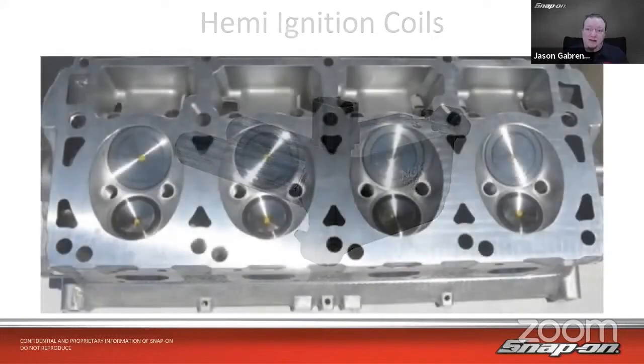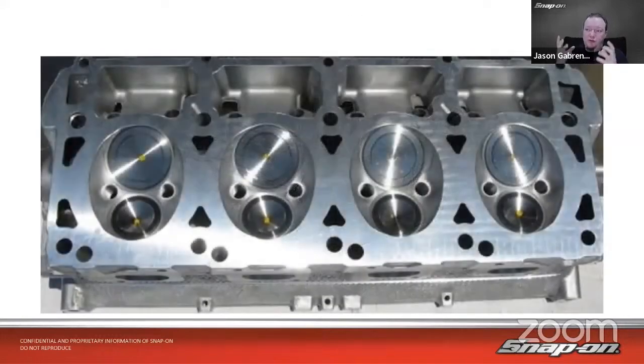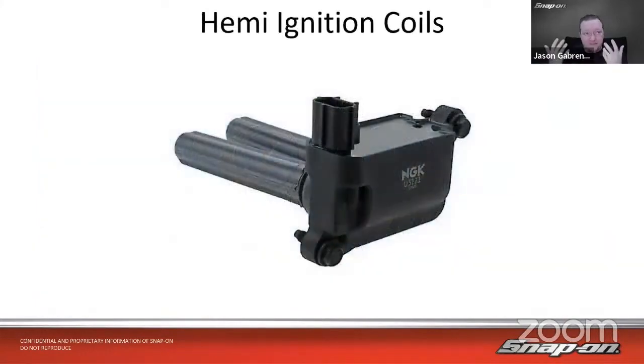It's not a truly hemispherical combustion chamber — on a true hemi you'd have one plug in the middle. But CDJR does two. One is the main firing plug for that cylinder, and the other one is a waste spark that fires on the exhaust stroke of that cylinder. These are very difficult to test under standard means that you would normally use.